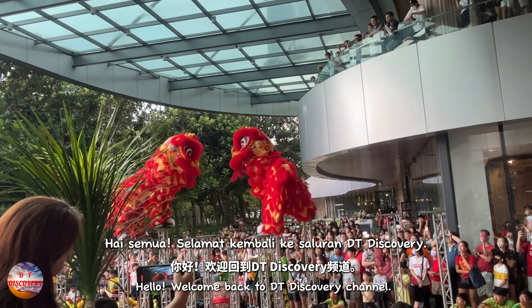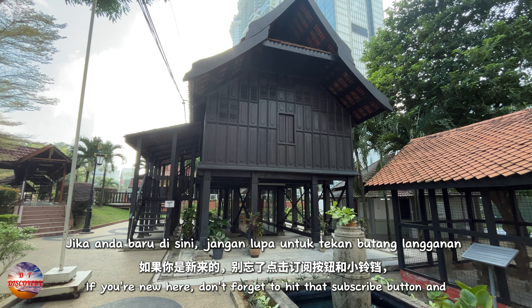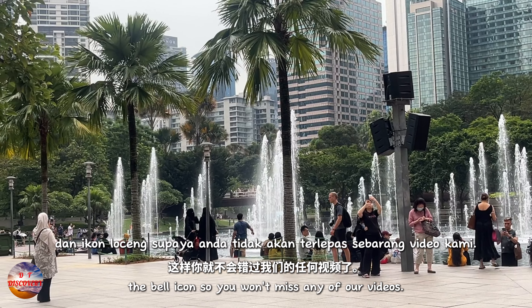Hello, welcome back to DT Discovery Channel. If you're new here, don't forget to hit that subscribe button and the bell icon so you won't miss any of our videos.